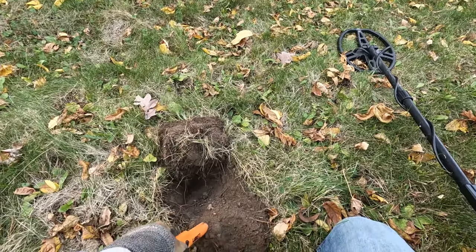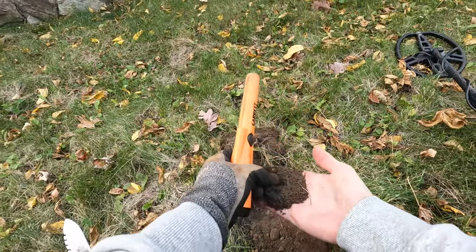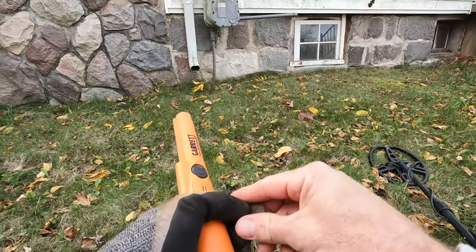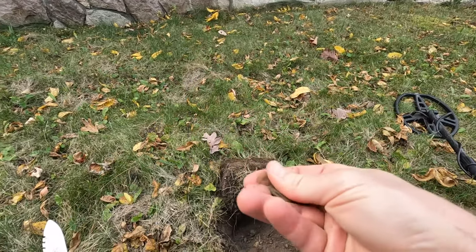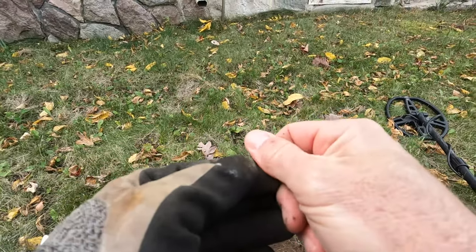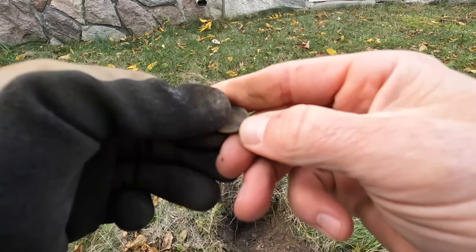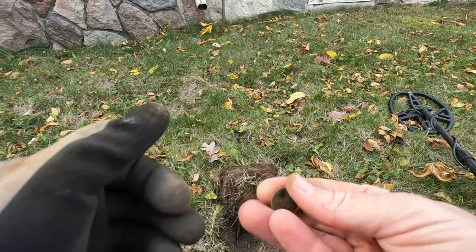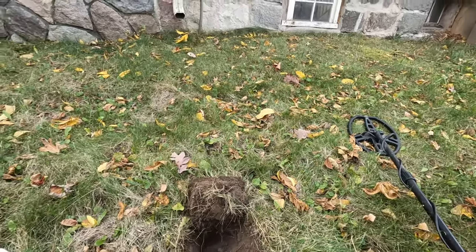All right, let's see what we got here. We got our first coin. What do we got? It's like a memorial penny. Yep, it's a penny. 1994. Oh well, we got a coin. All right, let's go.